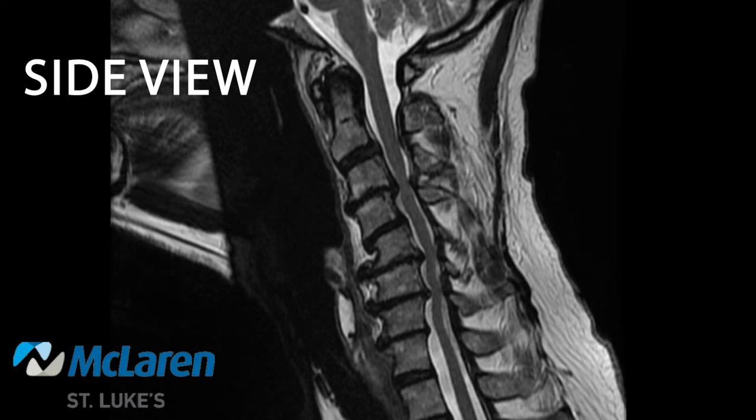This picture is an MRI of the neck, and we're looking in from a side view. To get you oriented, this would be the front of the neck, this would be the back of the neck. You can see the tongue and the chin would be here. The bottom of the brain is right here, so this would be up and this would be down. And again, we're looking in from the side.